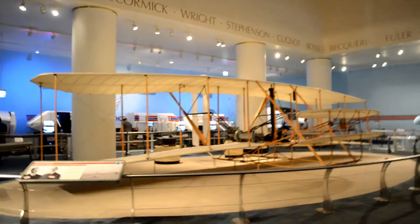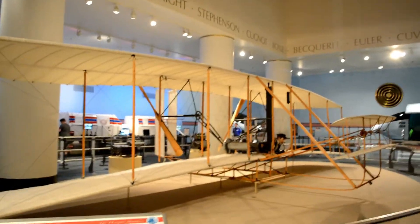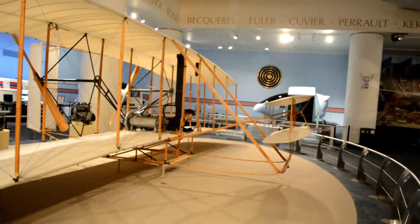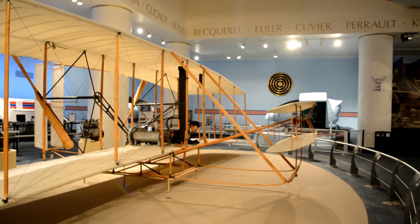Here is a replica of the Wright Brothers' plane. It took off on its own power at Kitty Hawk, December 17th, 1903.